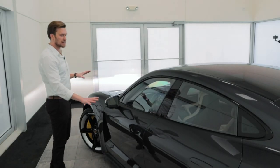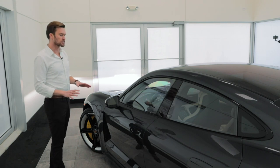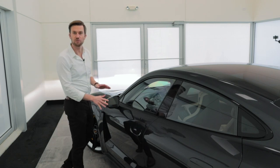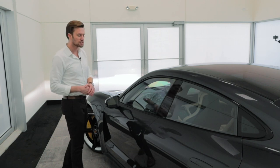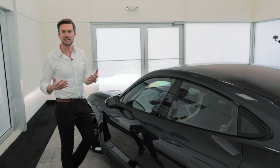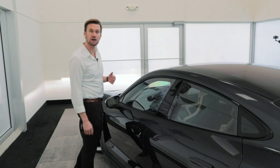The overall design of the Taycan is very smooth, very sleek, very aerodynamic. You don't even want the door handle sticking out when you're driving to disrupt that airflow. They actually have automatic door handles, so when you have a key in your pocket, all you have to do is stick your hand underneath the door and they pop right out.